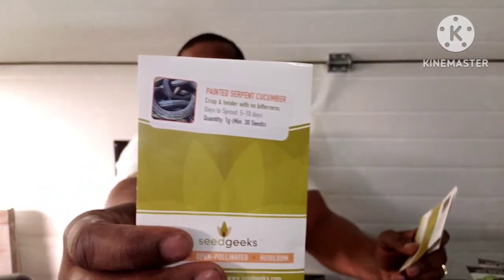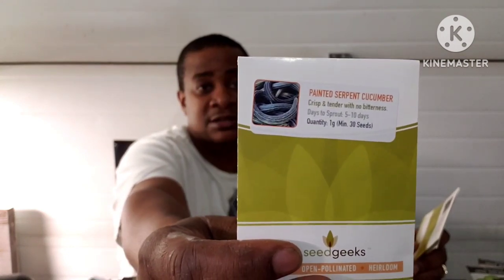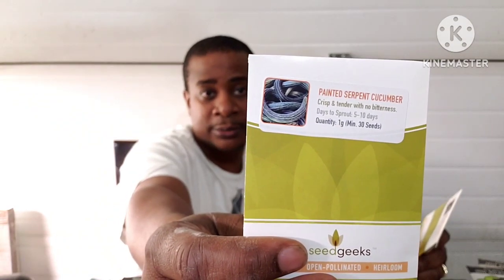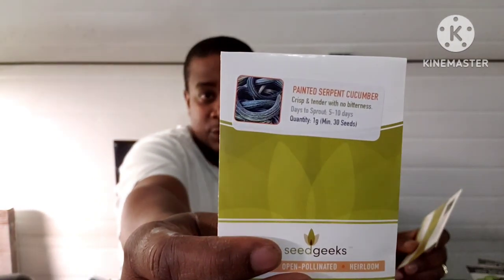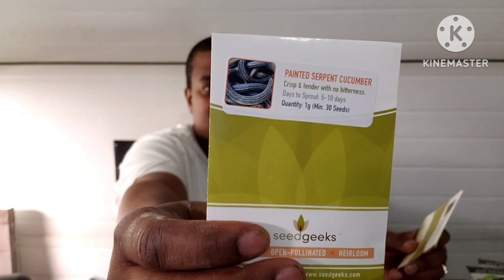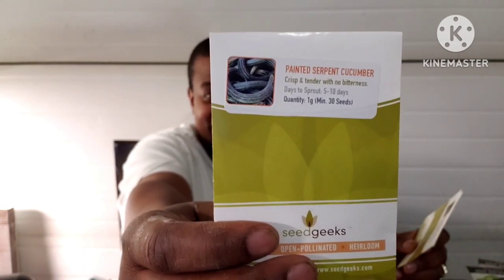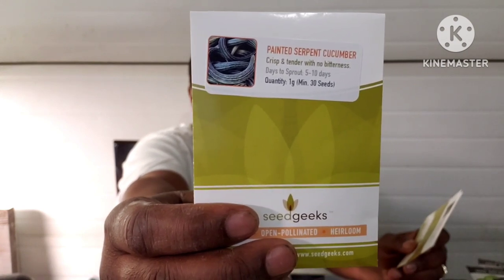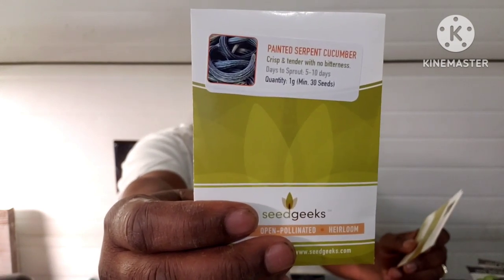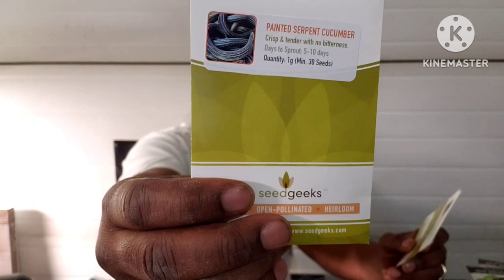The Painted Serpent cucumber — 65 days, also known as the American striped cucumber. This variety has a crisp, tender flavor without any bitterness. These slender fruits are closely related to melons and grow into a curved S-shape when untrellised. Best harvested at 7 to 16 inches long.